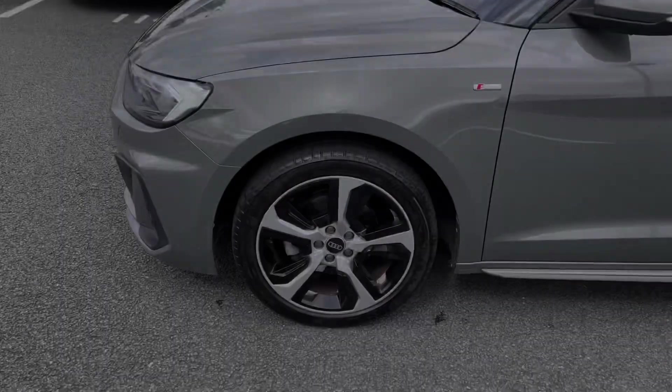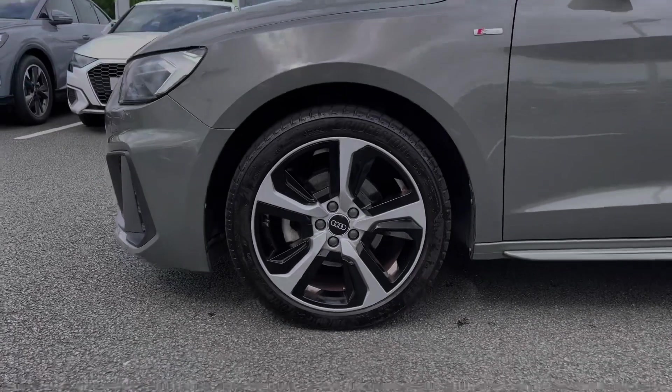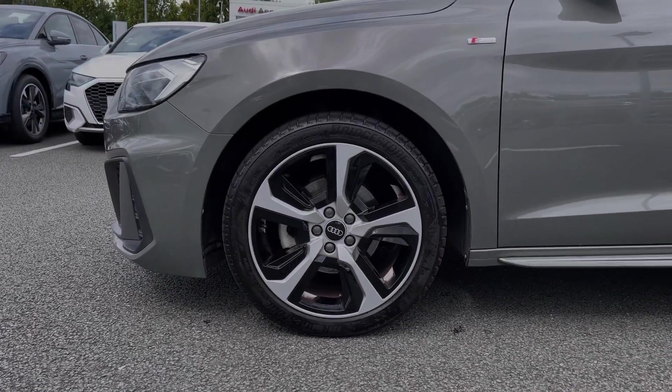As you make your way down the side of the vehicle, we have this car's 17-inch 5-spoke style alloy wheels, giving a real nice sporty look to the car's side profile.